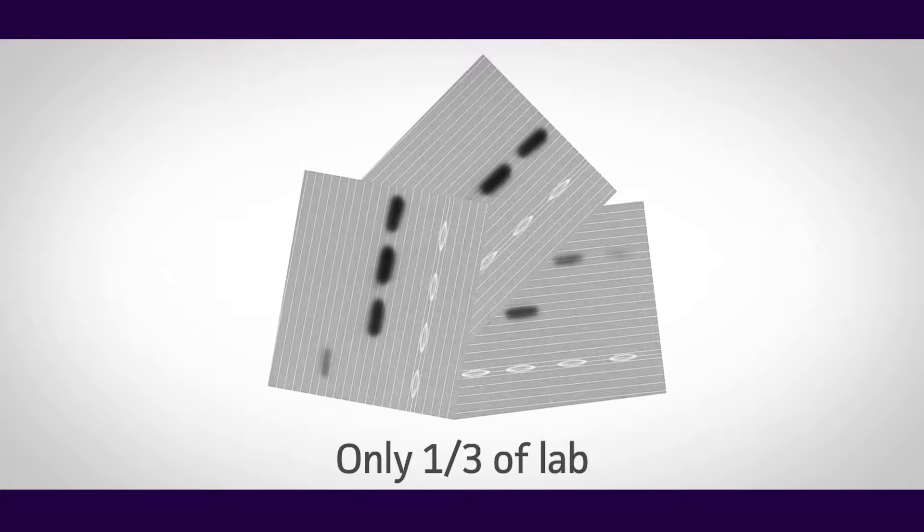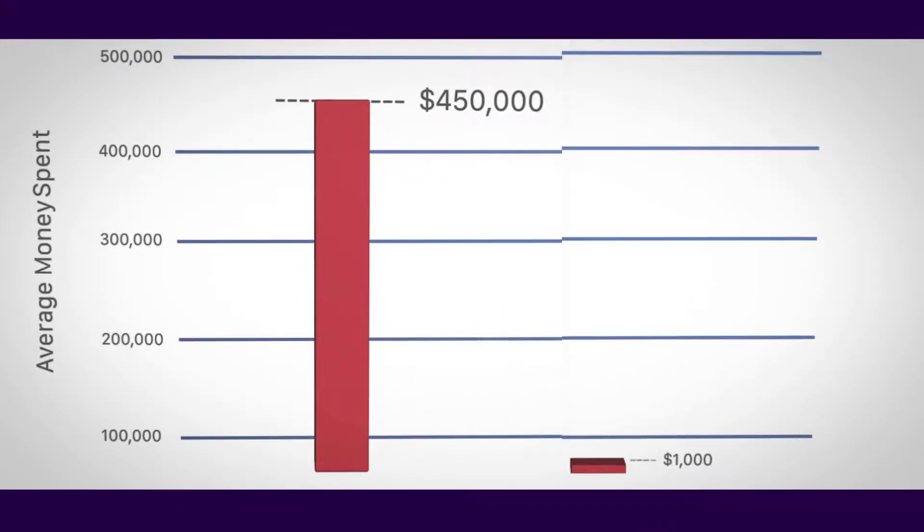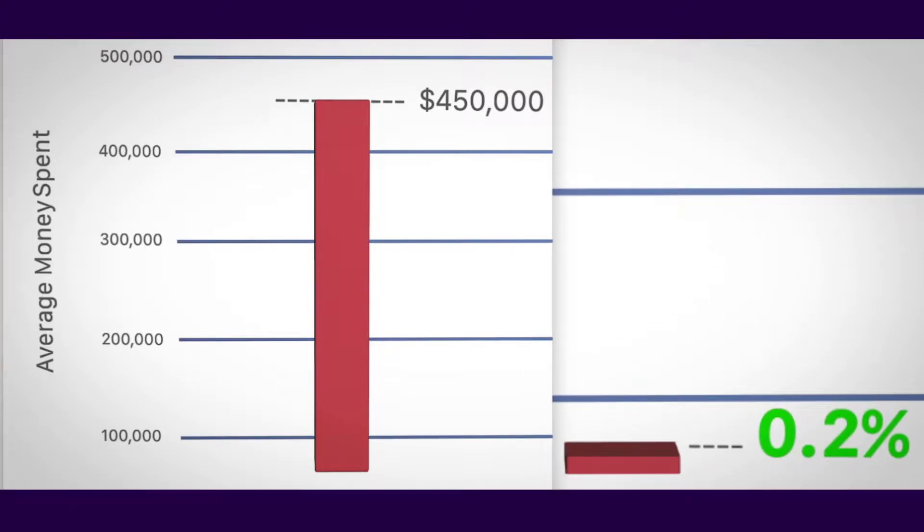Only one-third of labs report that they test their cells for identity. For a researcher receiving an average of $450,000 in a four-year grant, authenticating annually will only cost $1,000, or 0.2% of the award.